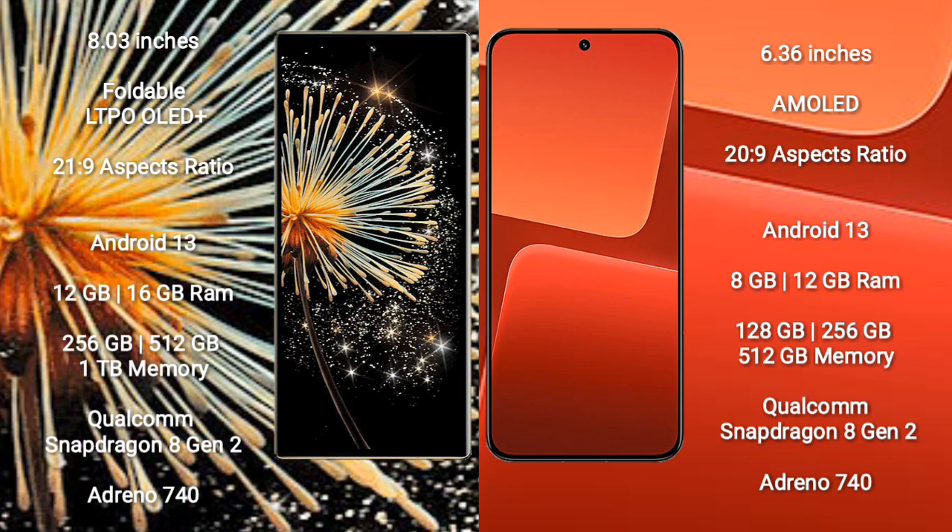Xiaomi Mix Fold 3 runs on the Android 13 operating system. Xiaomi 13 also runs on the Android 13 operating system.